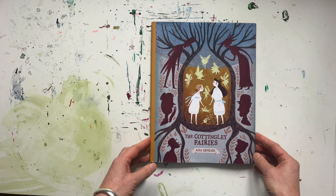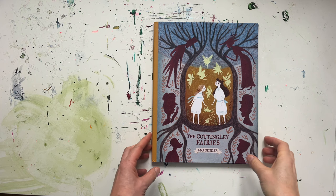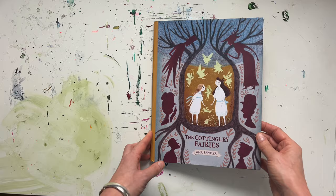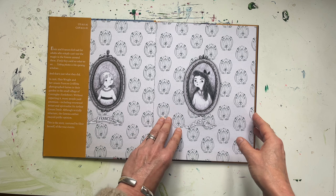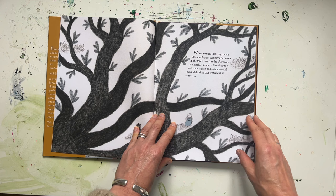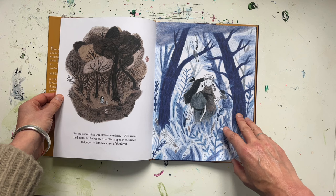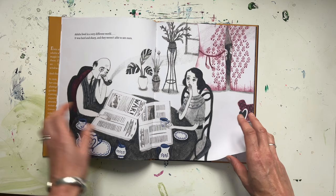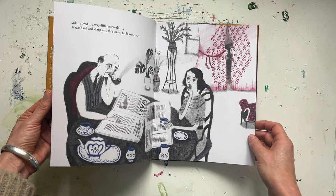Next up we have something very different, but when it comes to delicateness of touch and colour it fits right in with our previous book. This is The Cottingley Fairies by Anna Sender, based on a real life story — two sisters, utterly bored, painted really lifelike drawings of fairies that they then photographed at the bottom of their garden. The photographs were seen by the famous writer Arthur Conan Doyle, who was obsessed with spiritualism and believed they were real. The girls kept up the ruse, went viral in the 19th century way, and apparently confessed when they were really old ladies.